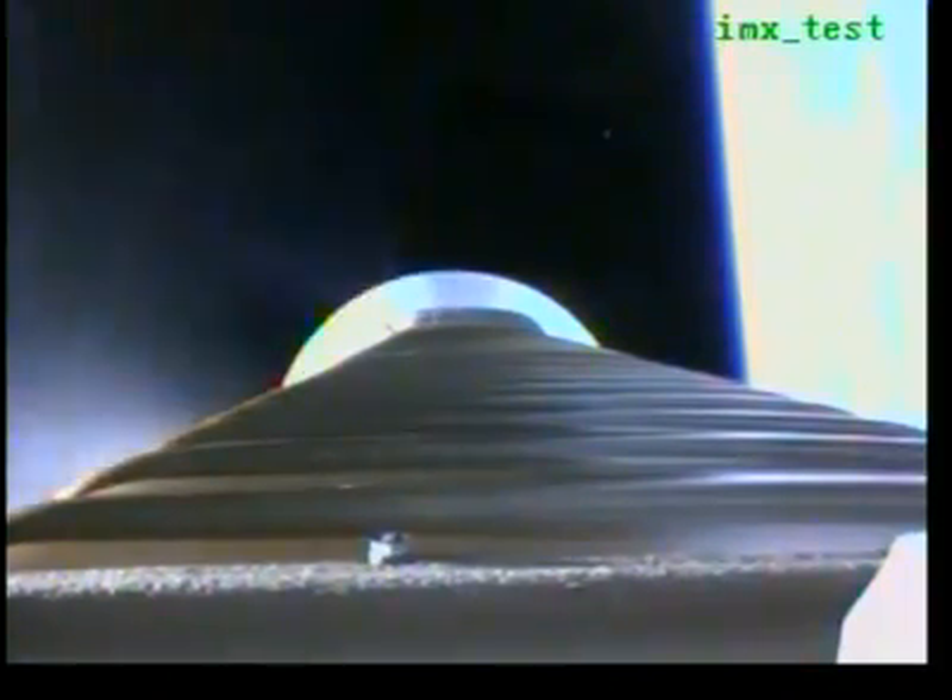Booster's base cool-down is underway. Now throttling to maintain 5G's. Pogo pyrovent has been fired.